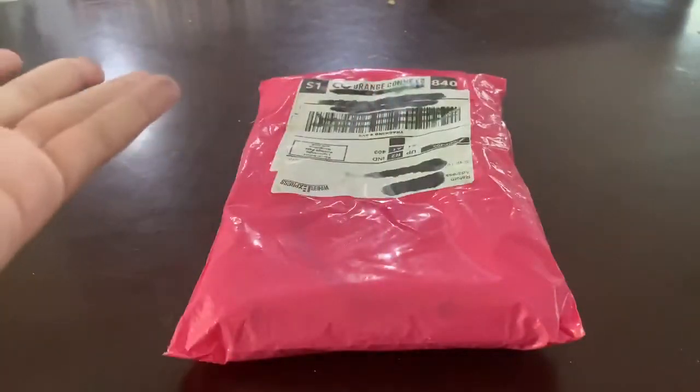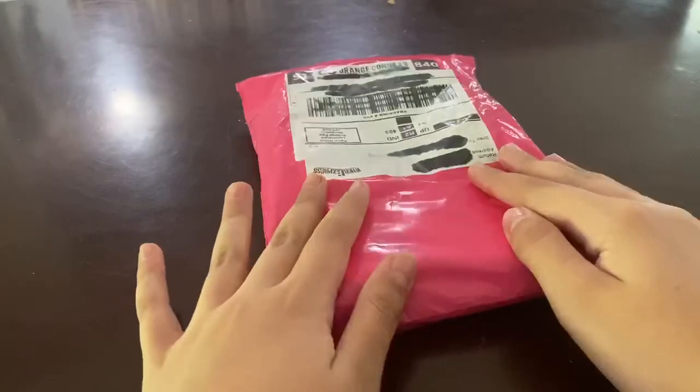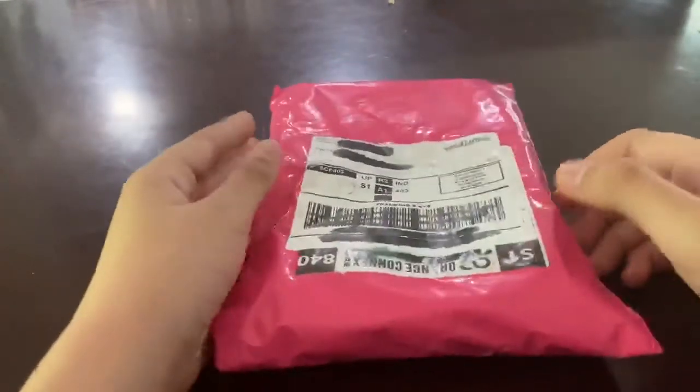Hey guys, it's Chloe and welcome back to our channel! So today, if you couldn't tell by the title, I'm going to be doing another unboxing. About over a week ago I ordered a package in the mail and I just received it, so yeah, this is what it looks like.